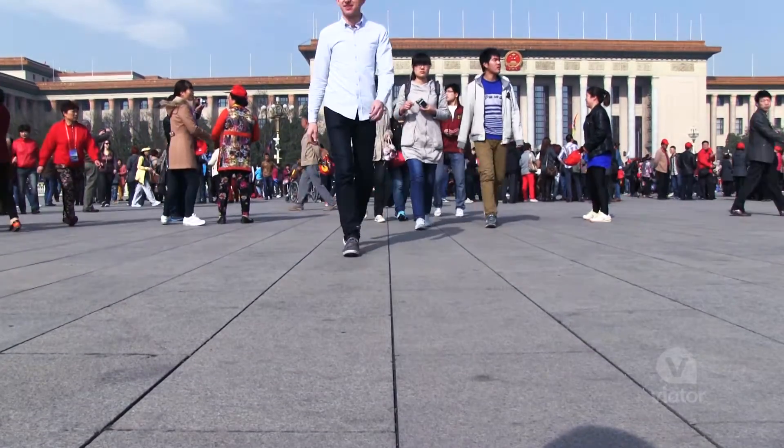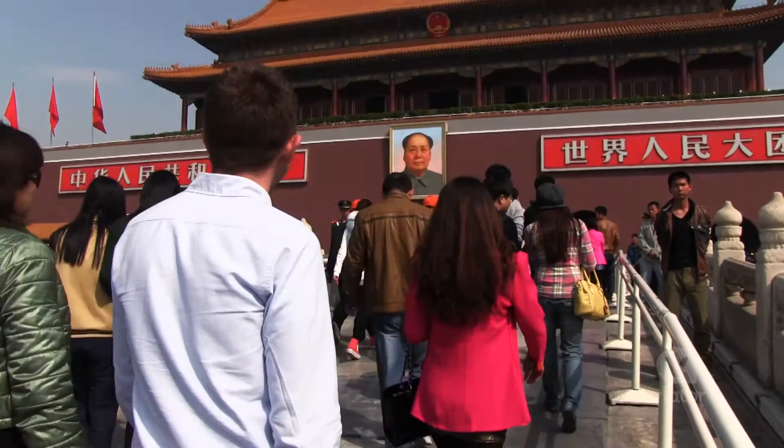As you walk towards the north end of Tiananmen Square, you're greeted by Tiananmen Gate, the entrance of The Forbidden City.